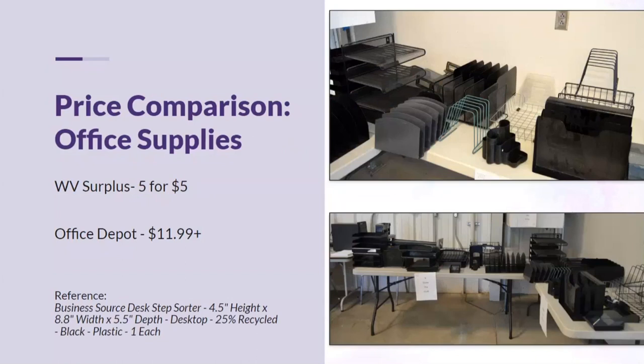For miscellaneous office supplies, items are generally around $4 to $5. We have various racks, sorting trays, in-box and out-box organizers, and pencil holders — all types of small items that are quite expensive at retail. We charge only $5 for five items, whereas Office Depot would start at $11.99 or higher individually. You're really getting a great bargain stocking up for your office at West Virginia Surplus.